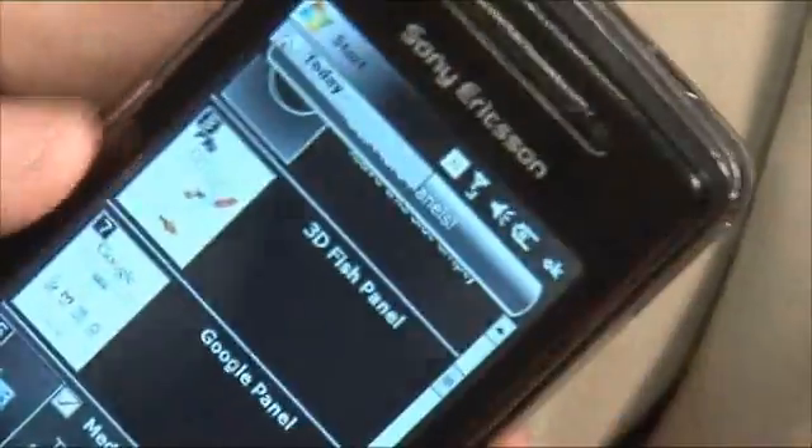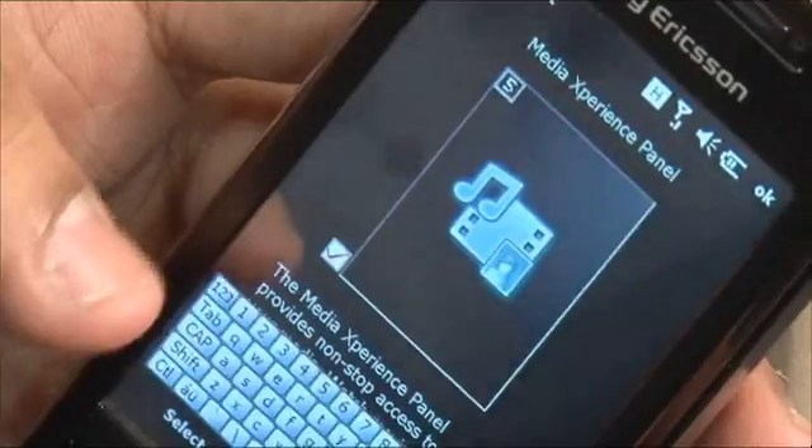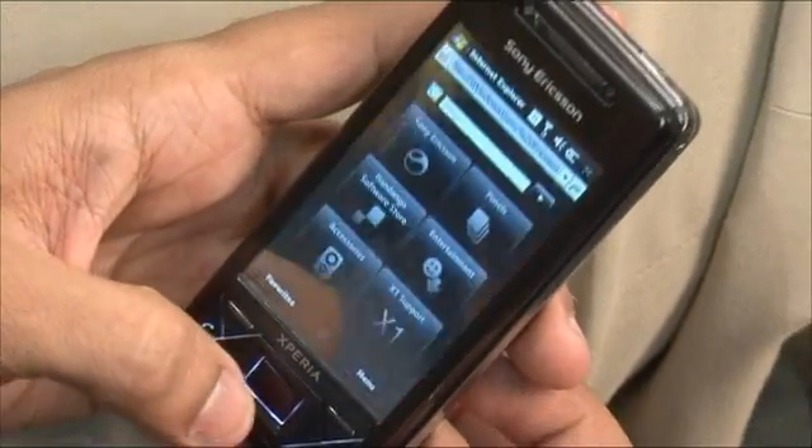Sony Ericsson has a huge developer community with a large following around our devices and technologies. Developers are key going forward for X1 as well. What we are expecting from this developer community is that people would go and build panels as simple as a widget and as complex as a full application.